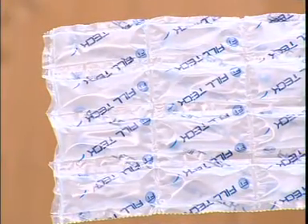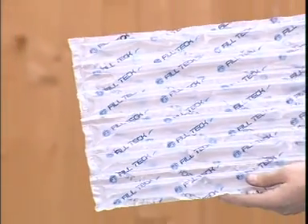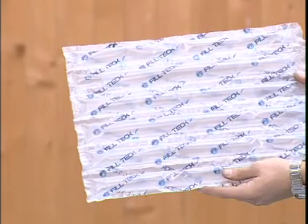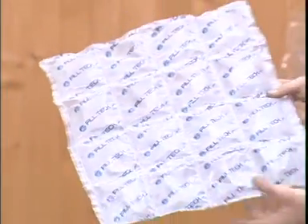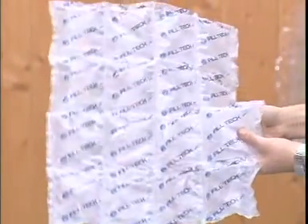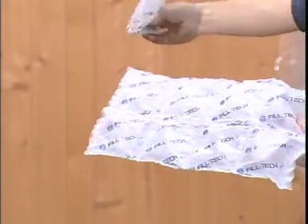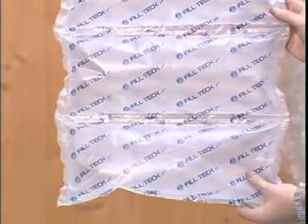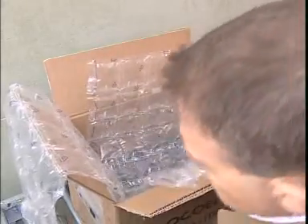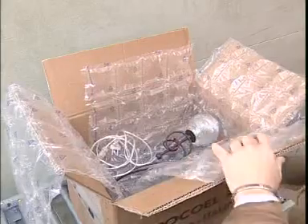We will now see some examples of the most used cushion sizes.